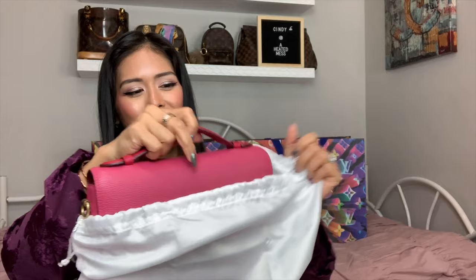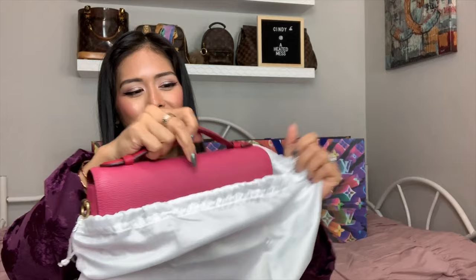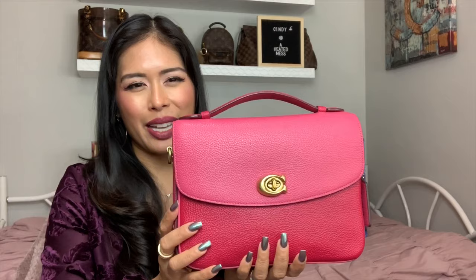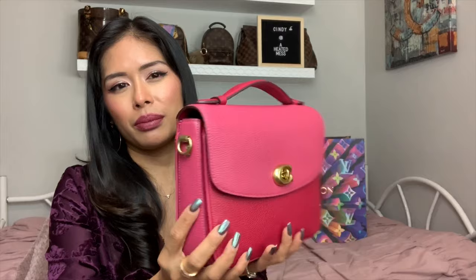I got the Coach Cassie in pink. This went on sale right before Christmas — Coach was having something like 30% off and then another 20% off, so it came to such a ridiculous price that I just had to do it. I was already eyeing the pink over the summer but didn't want to spend full price, because it's not something I would wear all the time. But it's just a fun pop of color, and I don't have any pink bags. I don't anticipate buying a high-end designer bag in bright pink, so this was perfect for that color in Coach.